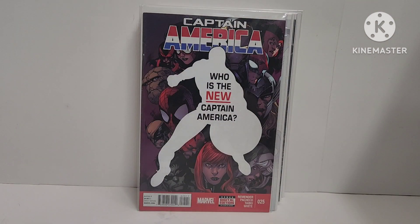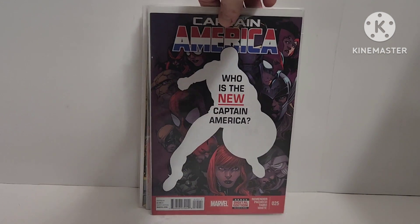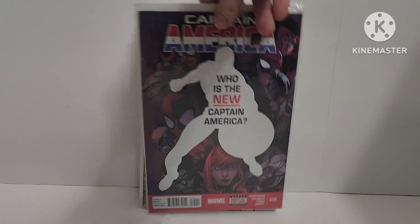I think it's Sam Wilson becomes the new Captain America, or it's Bucky Barnes — Captain America 25. I recently sold the other variant of 25. This one's going to hit the bricks. The movie didn't do well and it's not going up in value, so it's a modern book — I might as well just get rid of it.